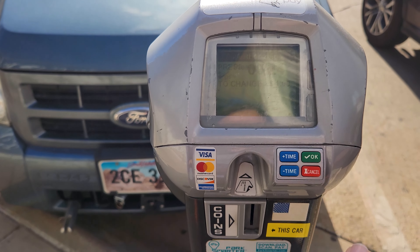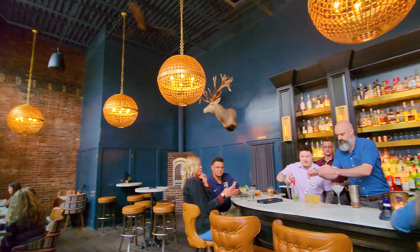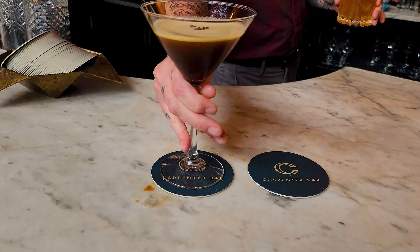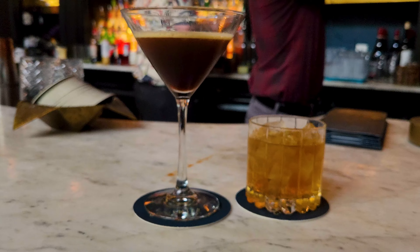Our first stop into town took us to the Carpenter Bar, our favorite cocktail bar in the state. Located in the middle of the historic downtown, Carpenter Bar has a classic yet innovative craft cocktail menu, which lets their bartenders really show off. I grabbed an espresso martini and Chris went with an old-fashioned. Both were amazing.